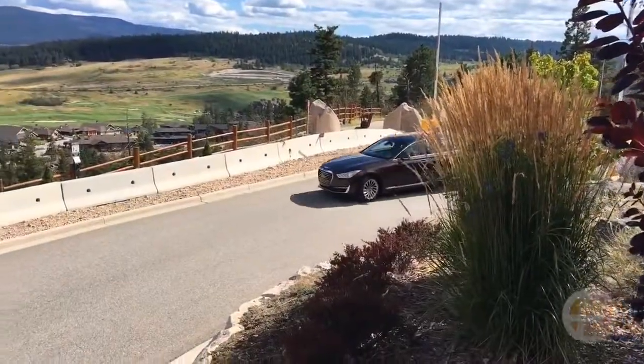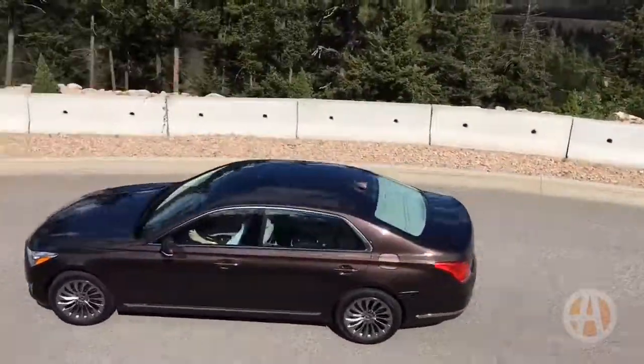In the end, the Genesis G90 should cost about $70,000 depending on how you get it equipped.